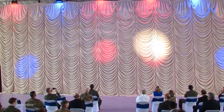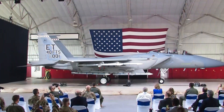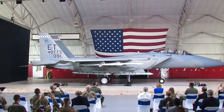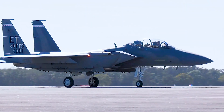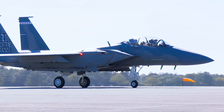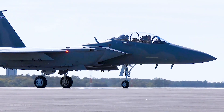Ladies and gentlemen, it's my honor to introduce the F-15EX Eagle II! The Air Force's newest fighter, the F-15EX, touched down at Eglin Air Force Base March 11th.